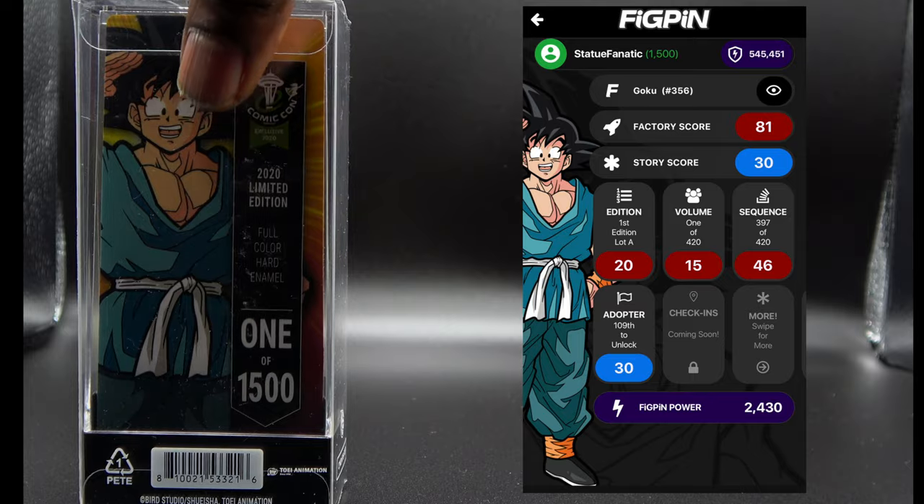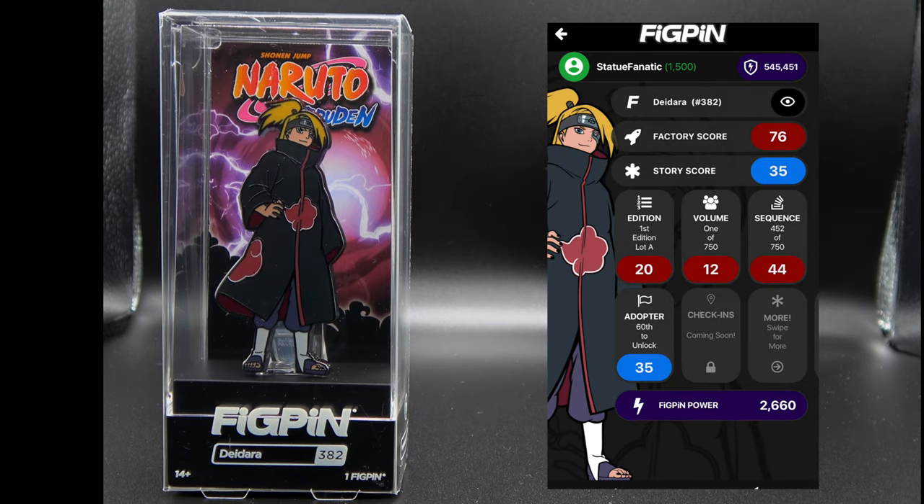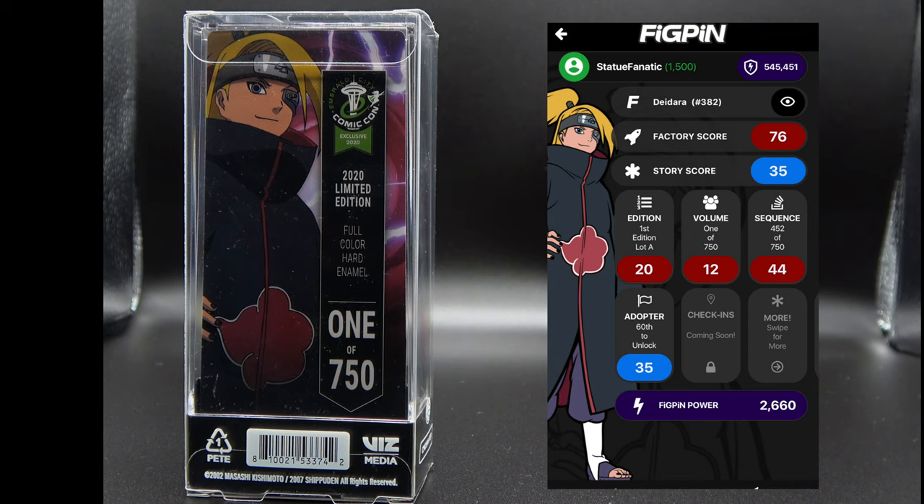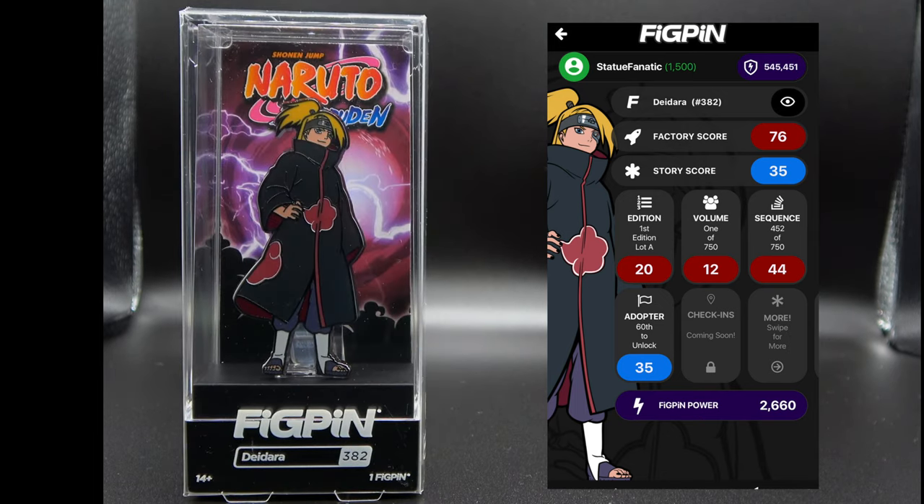For all of you Naruto fans, here is one of the exclusives for the con released from that anime. Someone's probably going to give me grief if I don't say this right, but Deidara is the pen they came up with for this one. Again 750 made — very limited runs considering the fanbase Fig Pen has. 750 is almost nothing, because every single time they put limited edition pens on their website, they always sell out.